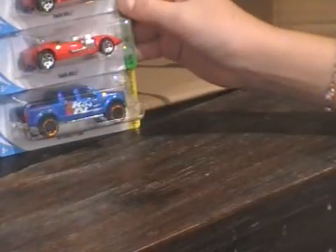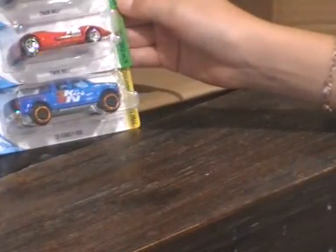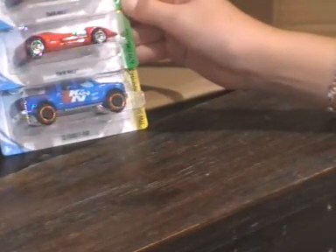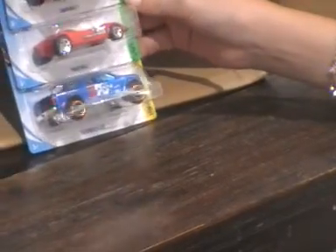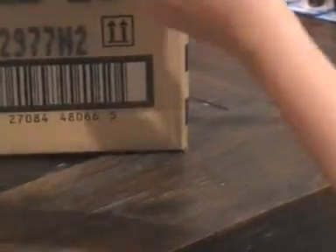Last three in our case: we have two Twin Mill Hot Wheels Comics, 3 out of 10, and we also have a 2015 Ford F-150. Thank you for watching this Hot Wheels case — I will be seeing you in my next case. Thanks for watching, bye!